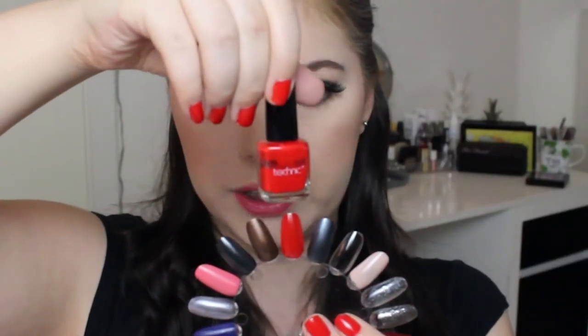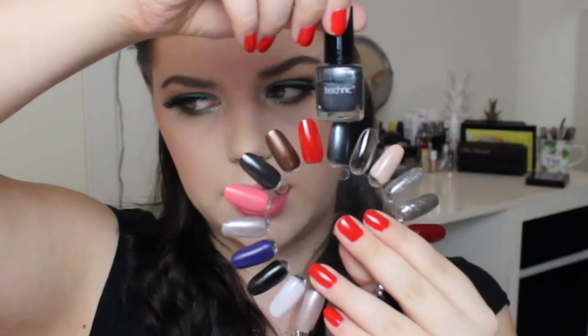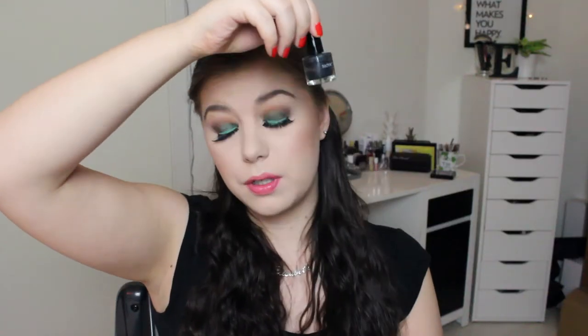Then I have some Technique nail polishes that I'm working through in my Project Polish. The one I have on my nails right now is a Technique red-orange — I really like this shade, but the formula chips very fast. Then there's a metallic gray shade from Technique which is my favorite gray I've ever gotten, though the Depend silver one is more silver than gray.